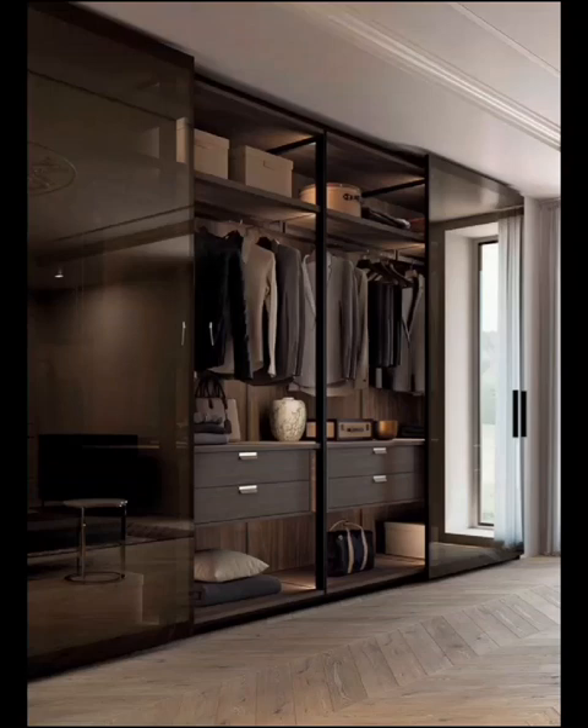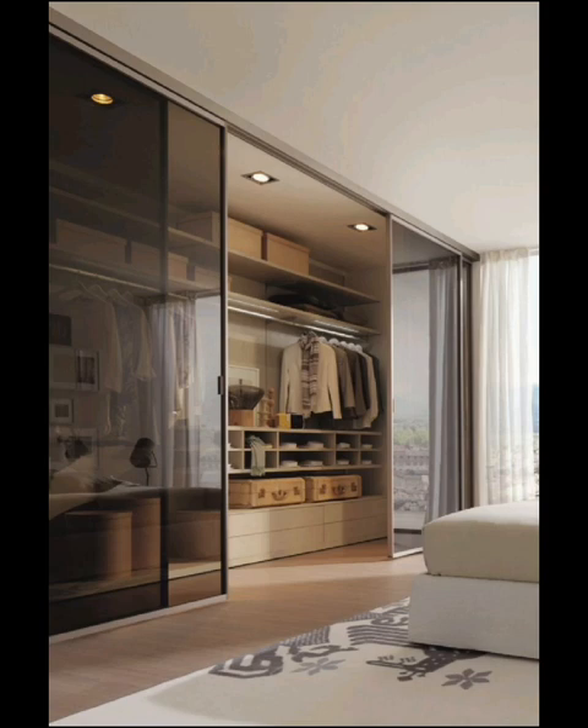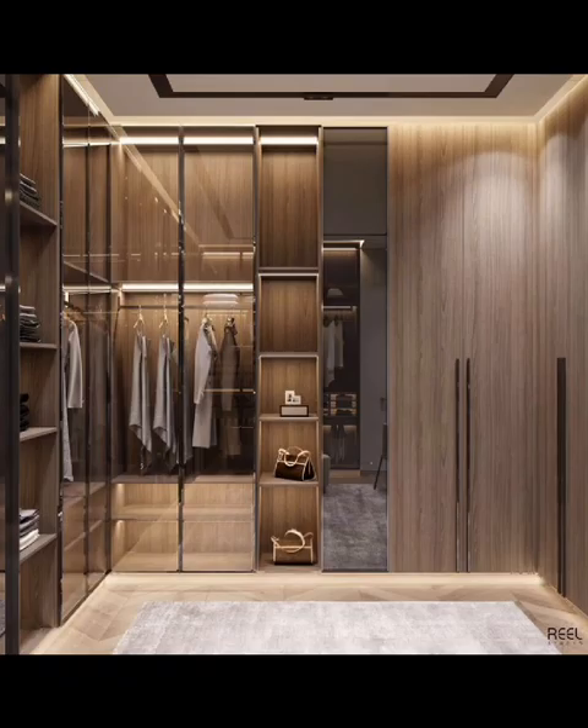Hey everyone, welcome to an exploration of style and functionality in the heart of your bedroom. In today's video, we are diving into the captivating world of wardrobe design for bedrooms.